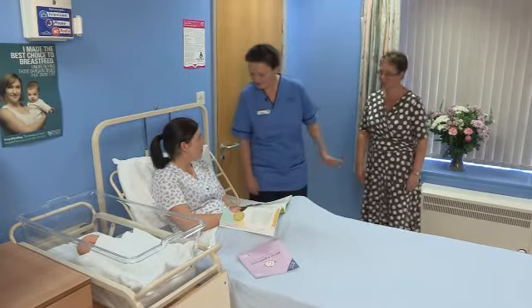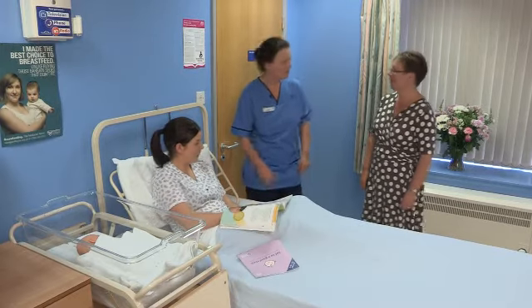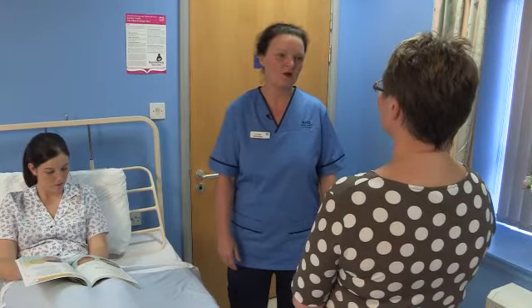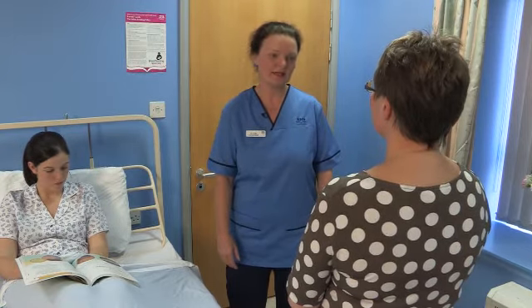Kelly, this is Sian. I'm just showing her around the postnatal area. The postnatal wards have four and six bedded areas and there are several single rooms. All areas have en-suite facilities, in addition to a bath within each area. The postnatal team are there to provide care and support for mothers and babies as they get to know each other.